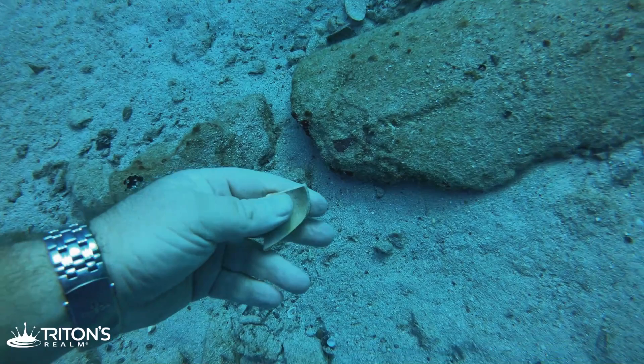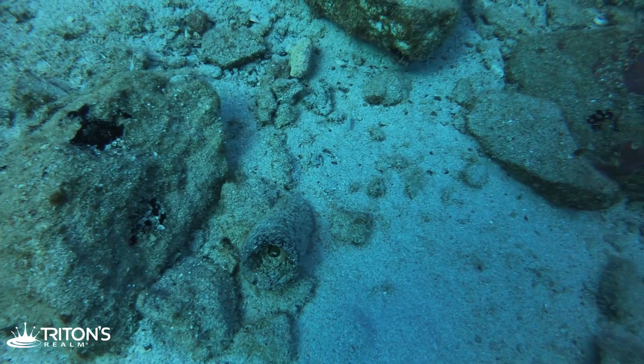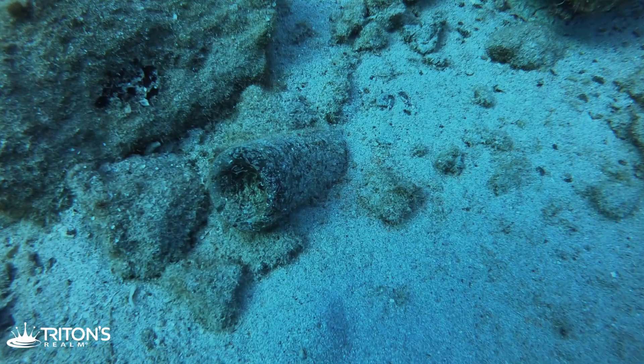You definitely have to be careful what you touch around here. Some things aren't very friendly, but you certainly don't want to hurt anything. So we're very cautious and careful not to pick up anything that is living.